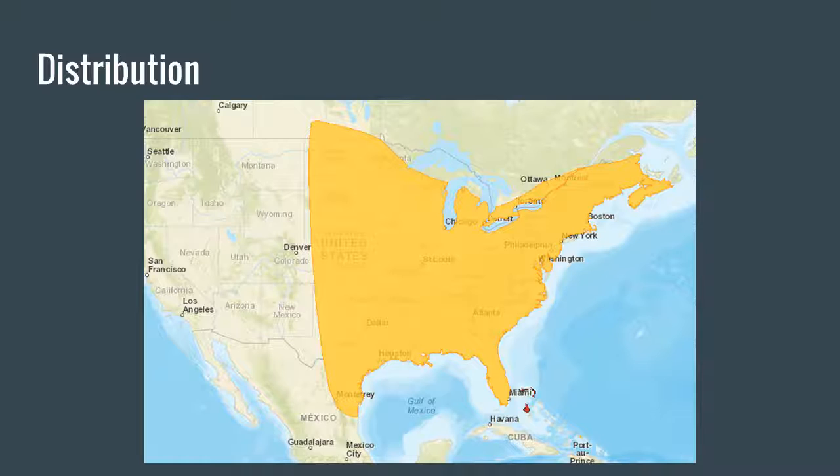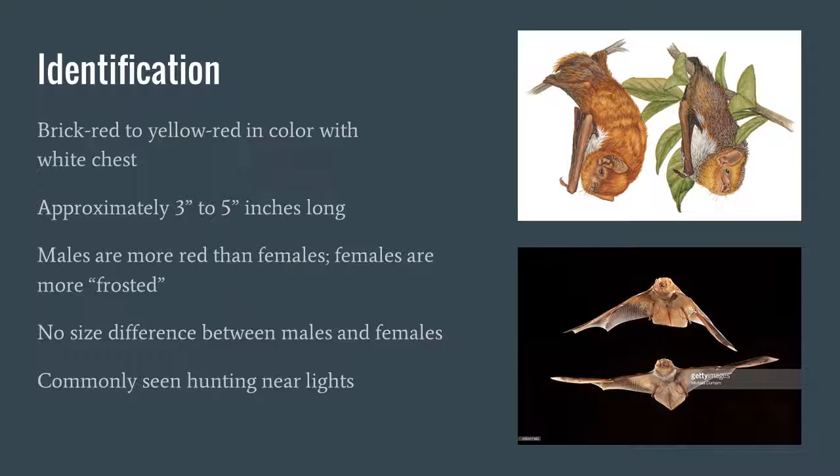They're distributed over much of the United States, mostly the eastern part and some of the central United States. They also have a small range off the southeastern coast near the Bahamas. On the range map, the red area is where they are extinct and the yellow is where they are currently extant.